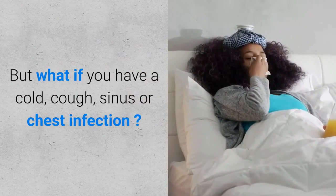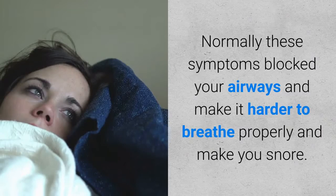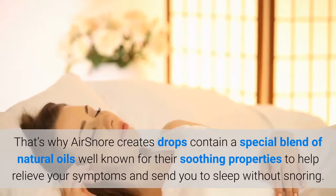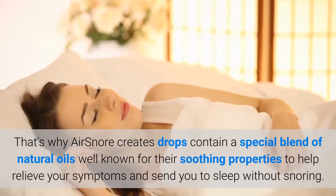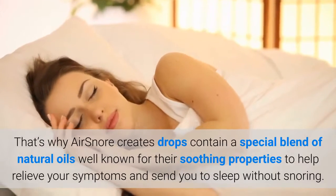But what if you have a cold, cough, sinus or chest infection? Normally these symptoms block your airways and make it harder to breathe properly and make you snore. That's why AirSnore drops contain a special blend of natural oils, well known for their soothing properties, to help relieve your symptoms and send you to sleep without snoring.